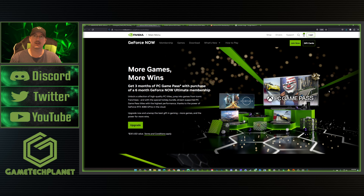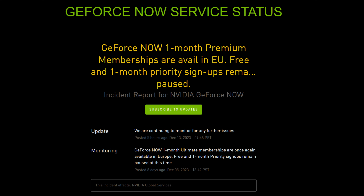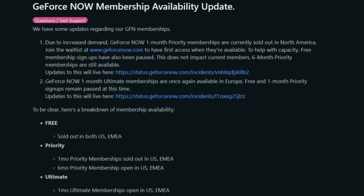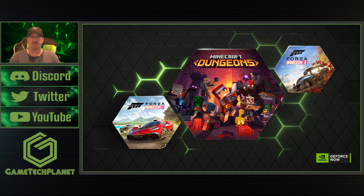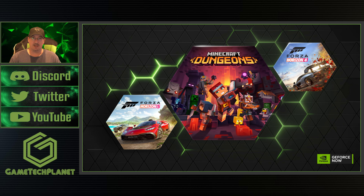The other thing is GeForce Now availability. Right now in the US and EMEA — which would be Europe, Middle East, Africa — the free tier is sold out, so no free tier available right now. One-month priority memberships are also sold out in the US and EMEA. Six-month priority memberships are open for both, and Ultimate one-month and six-month are also currently available.